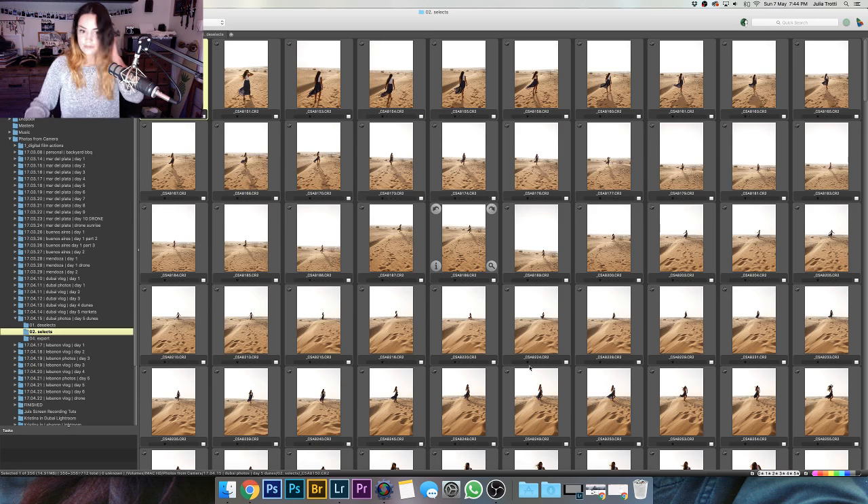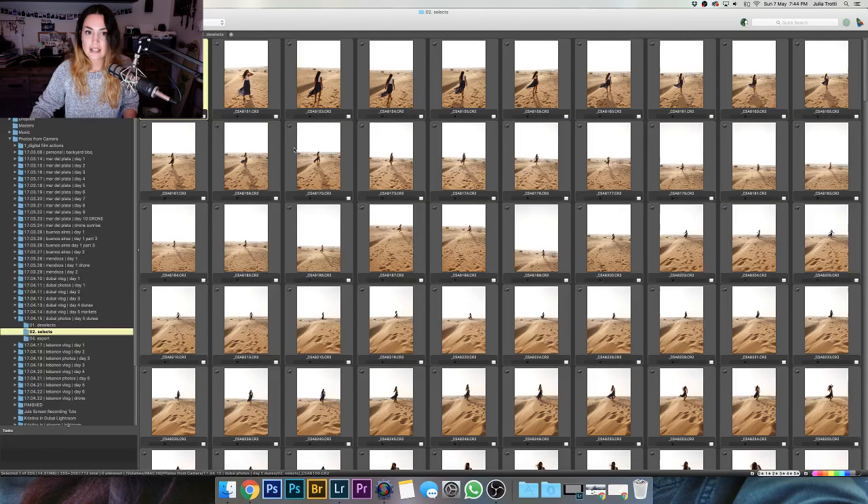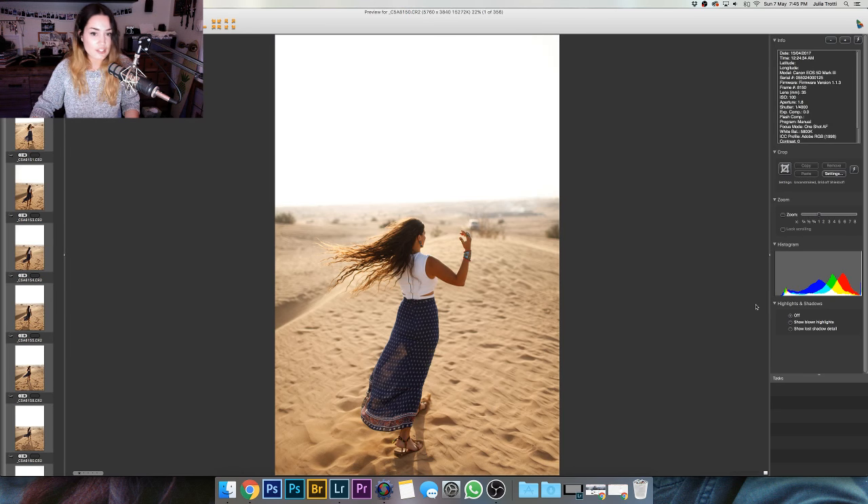All right, we're back. So I'm just going to jump straight into it while we wait for people to come. I've already done a first selection of all the photos because there were thousands and I didn't want to bore you to death. We've got about 356 photos to go through. These already all have one star. The next selection process is going to be two stars — we're basically looking for the final photos I want to edit. Feel free to use the chat and I'll respond to anything as best I can.